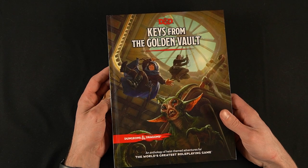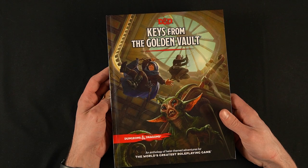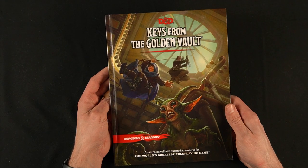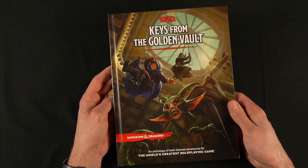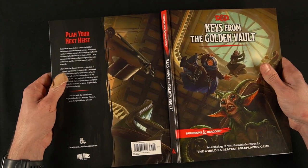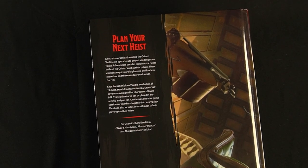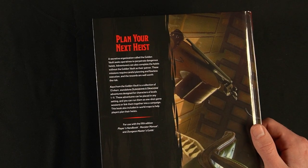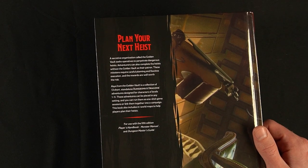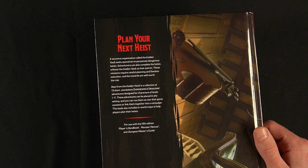Here we have it — Keys from the Golden Vault. On the cover we've got a nice heist scene, some thieves sneaking through the roof of an observatory, a closet waiting for them below. Not the most beautiful cover, but I do appreciate a good action scene on a D&D book cover. As it notes on the back, the Golden Vault is a secret organization. Operatives seek to perpetrate dangerous heists, and adventurers can complete their heists with the Golden Vault as their patron. These missions require careful planning and flawless execution, and the rewards are well worth the risk.